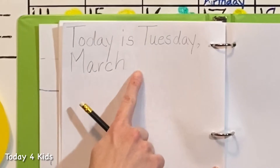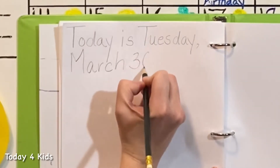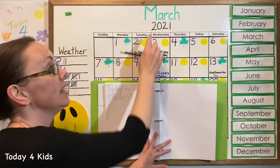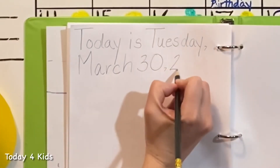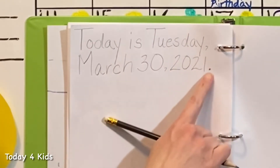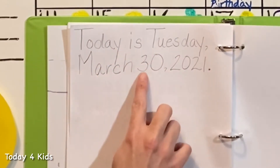So now we can put the number into our sentence: 'Today is Tuesday, comma, March 30th' — we'll put a three and a zero, and then a comma. That comma reminds us to pause before we say the year. The year is at the top of the calendar: 2021 — two, zero, two, one — and then a period, and that period reminds us to stop. Will you say the whole sentence with me? Today is Tuesday, March 30th, 2021!